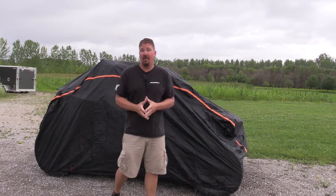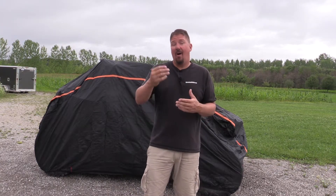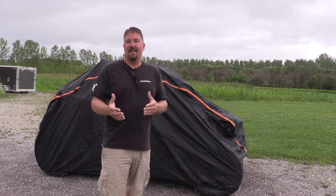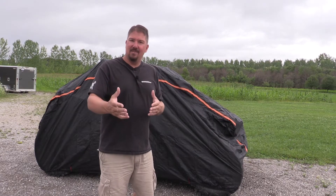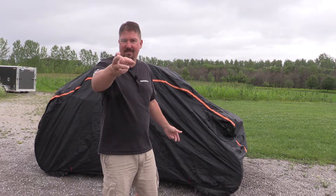Behind me you'll notice I have a cover over my Polaris Razor Pro XP. I didn't exactly buy that for security or for trying to keep it dry, although it will work for that and it will be used for that. I purchased it for safety. We do a lot of destination rides, meaning we drop ourselves off at a location, ride to different areas and stay at different hotels, and we've had some things come up where this cover would have really helped us.